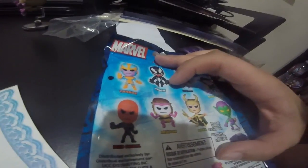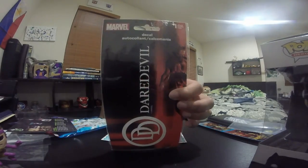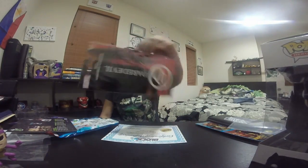Here we got this guy — Modok! And a Daredevil decal, however you pronounce it.